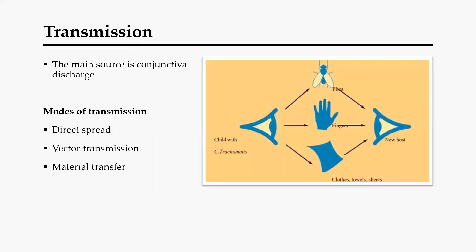The main source of transmission is the discharge produced from the eye — basically from the conjunctiva. That discharge, if touched, can be spread through hands or fingers to another eye or another person's eye. Transmission can also occur through a vector — a fly that touches the discharge and carries it to another person's eye. It can also be material transfer, such as through clothes, towels, or a dirty handkerchief used to wipe discharge from the eye.